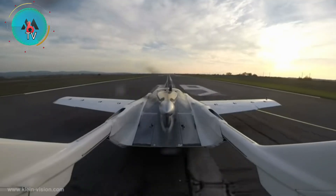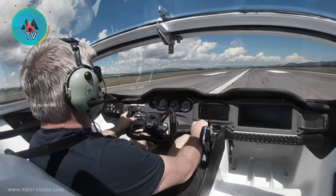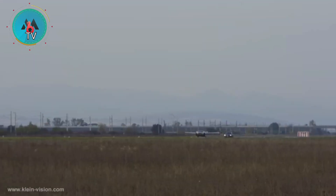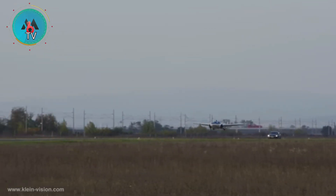With its first successful flights notched only 18 months after development began, Klein Vision is ready to continue moving forward with the Aircar. The company plans to put the vehicle into production within the next six months.